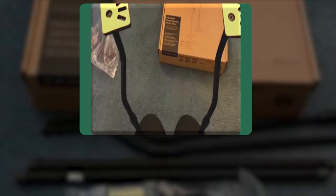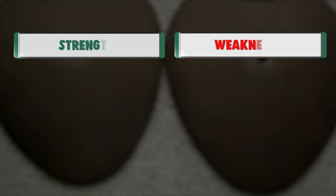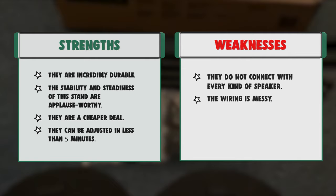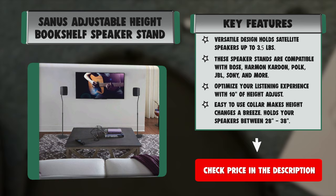Easy to use collar makes height changes a breeze. Holds your speakers between 28 and 38 inches. Built from steel with a wide base to deliver high quality sound. Built-in cable management channel helps keep your speaker wire out of the way. Set includes top plate, L-shaped brackets, and keyhole adapter to maximize compatibility. Comes with a 5-year warranty and top-notch customer service.